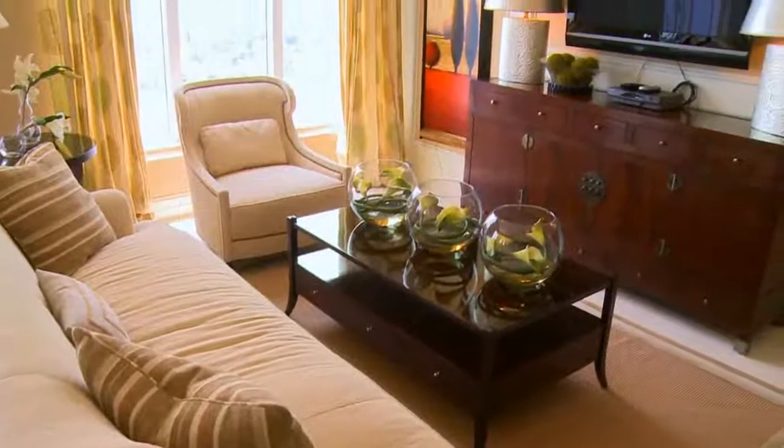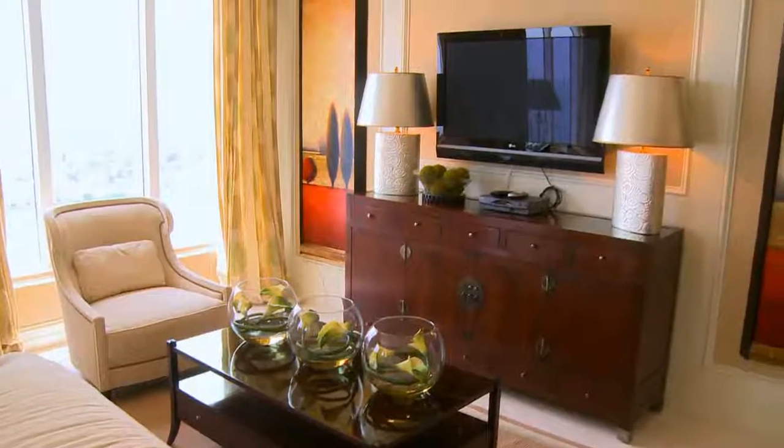Indulge in casual elegance in this cozy family room, which offers views of the ocean.